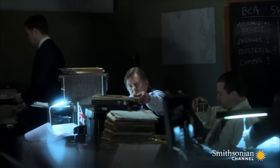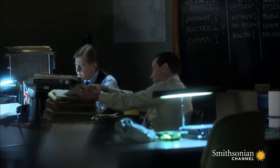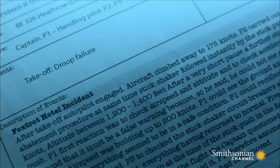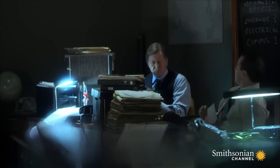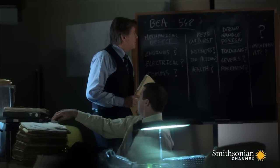If their theory is right, investigators should be able to find other cases where pilots made the same mistake. The team reviews the flight records from nearly 100 other Trident flights. It's not just this crew — they find two near accidents where pilots pulled in the droops by mistake. It now seems the crash of BEA Flight 548 was the result of a confusion over control levers.